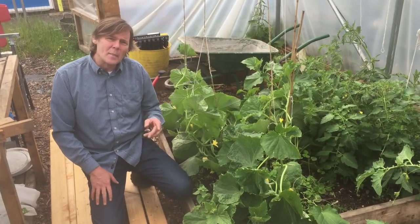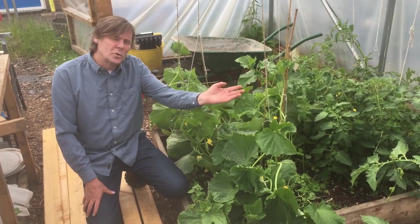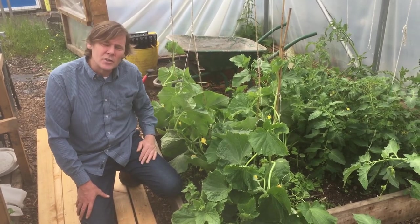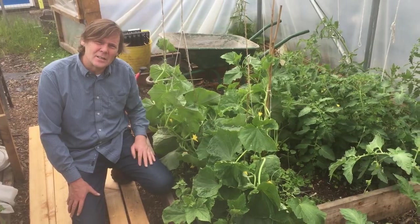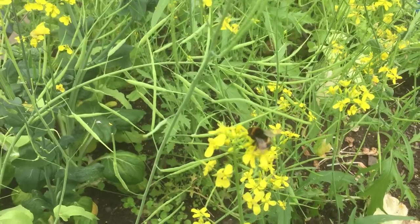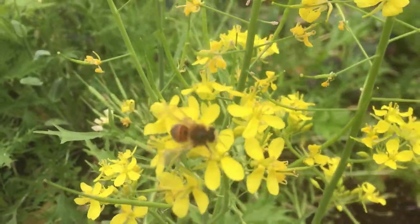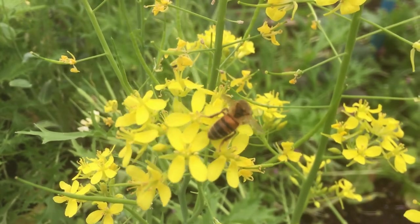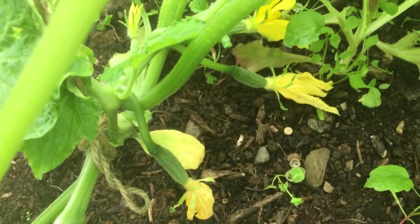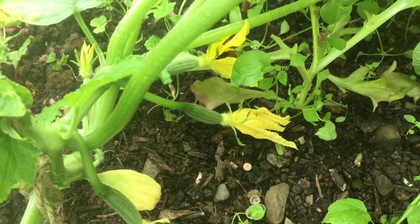As well as the tomatoes, we've got some cucumbers growing. They also like to climb up the string and we've got really nice yellow flowers. This is when the bees would come into the polytunnel and start to pollinate the flowers, and you would start to get many cucumbers coming off the back of the flowers. In fact, you can start to see many cucumbers just now.